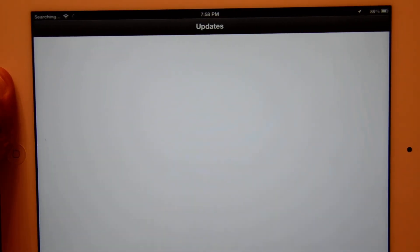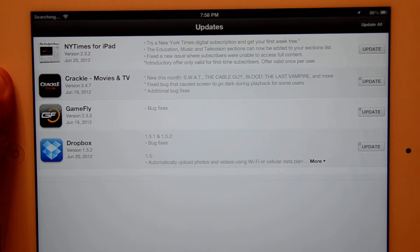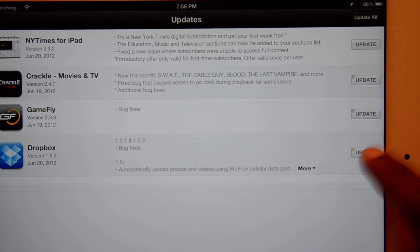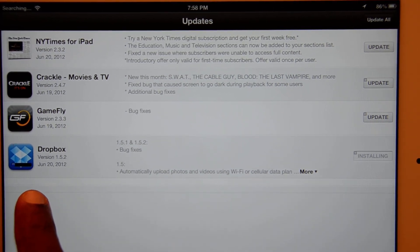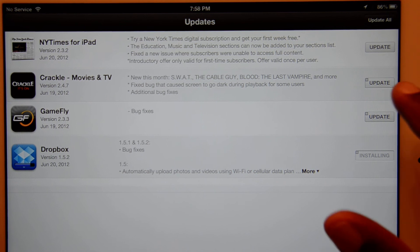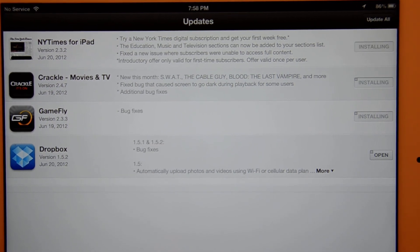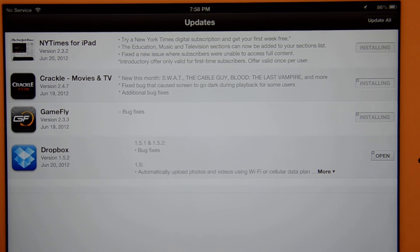Once you go into the App Store updates, unlike before, if you want to update an app, you click update and it just starts installing right there without kicking you back out to the desktop. So now if you want to update a bunch of apps, you can just hit them all without having to jump back out and back in. That's very, very nice.